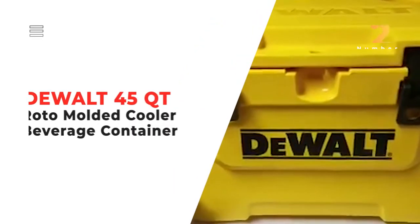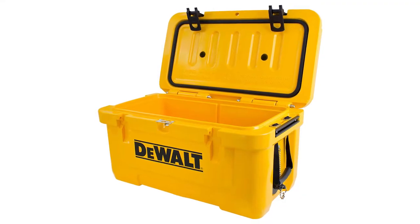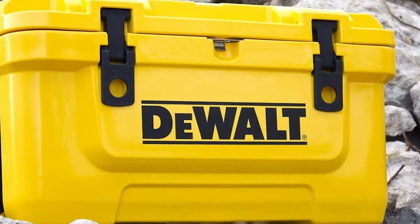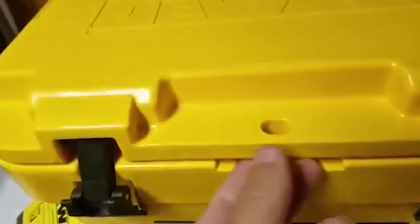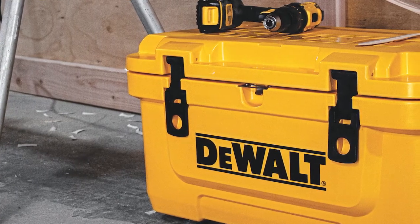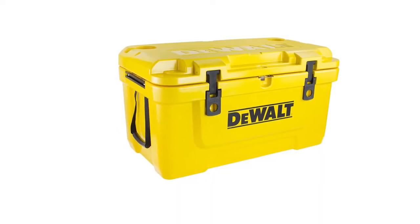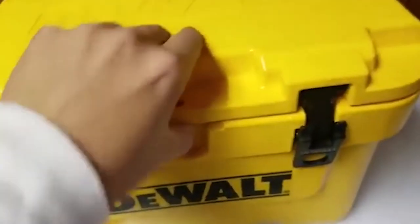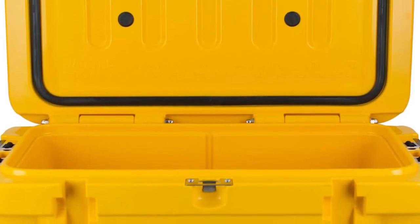Number 2: DeWalt 45-Quart Roto-Molded Cooler Beverage Container. This container features reinforced insulation to keep drinks and snacks cold for days, even if you're sitting under direct heat outside. The beverage container is portable and lightweight, ideal for outdoor adventures, and easy to carry on the go because of the heavy duty nylon handle straps. The container also features a bottle opener, adding to the overall convenience and letting you enjoy a cool drink in the outdoors.